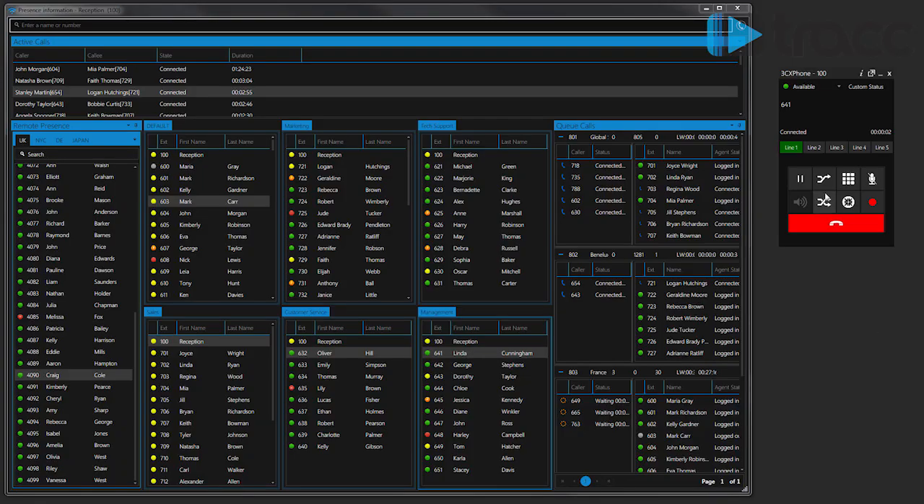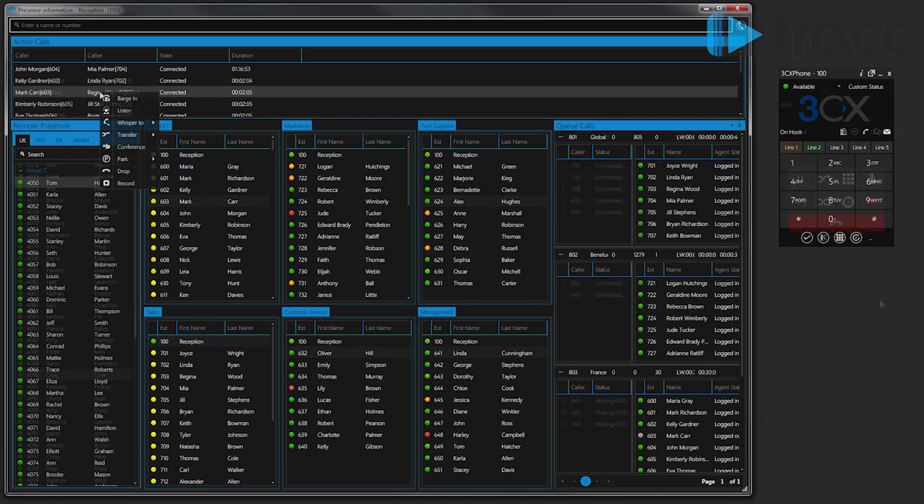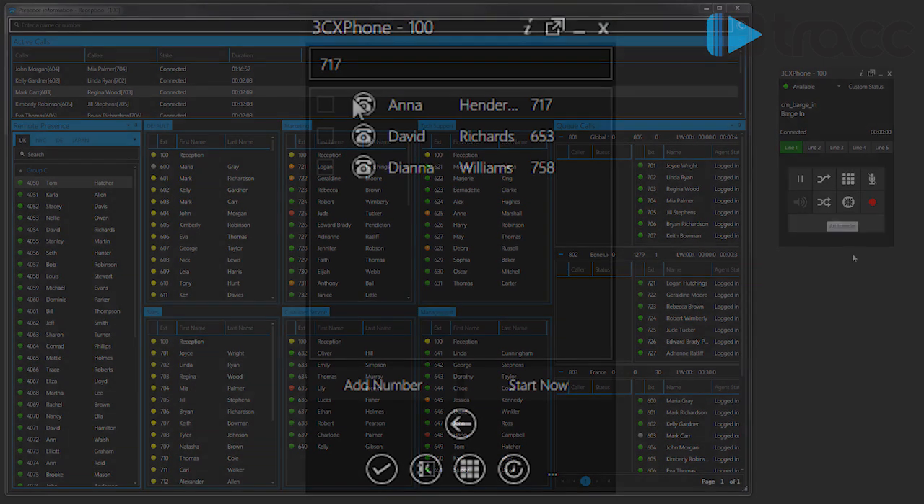3CX has all the unified communications features such as presence, so I can see whether my colleagues are busy on the phone or not. I can easily make conference calls. I can have my fax and voicemail delivered by email. This is all standard in the 3CX phone system.